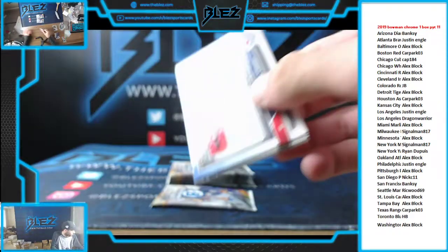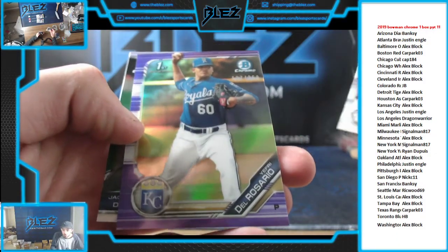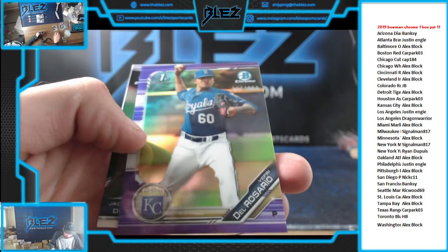Purple of Jeffery Del Rosario for the Royals, numbered to 250.